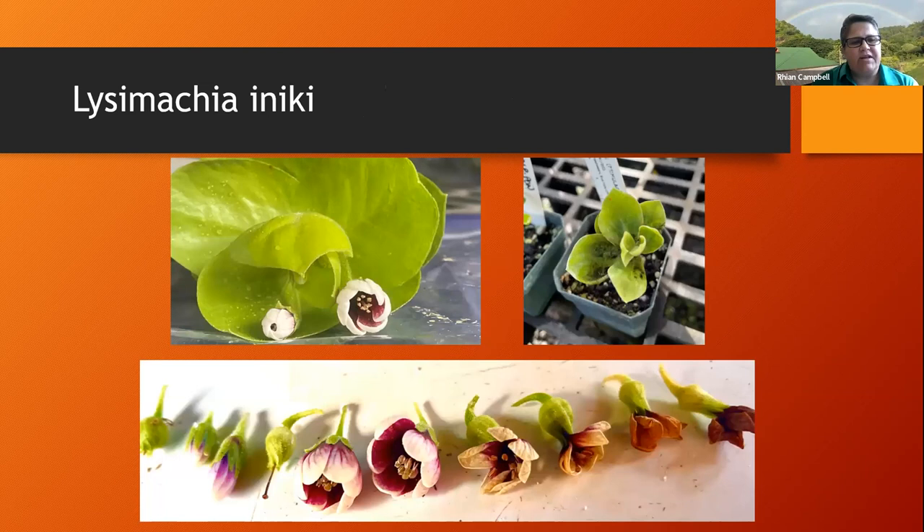The next plant is Lysomachia aniki, the one Ben was showing in his presentation. This one was named after Hurricane Aniki, when fragments had fallen off the cliff and one of our botanists found it. We've tried to grow it from cuttings before from those different fragments, but we really don't know how long they were sitting down at the bottom of the cliff. This was an opportunity to get them very fresh and bring them straight back to propagate. We tried the same methods used on the hillebrandii and that worked for this species as well.